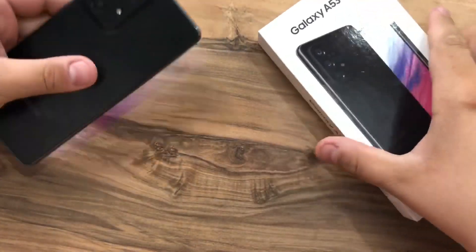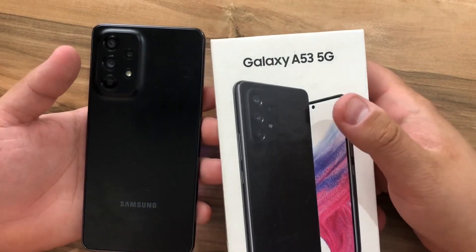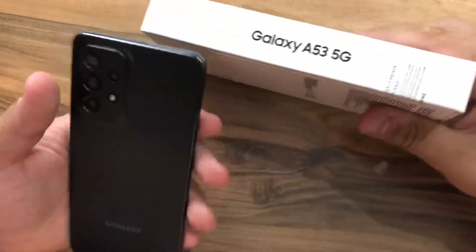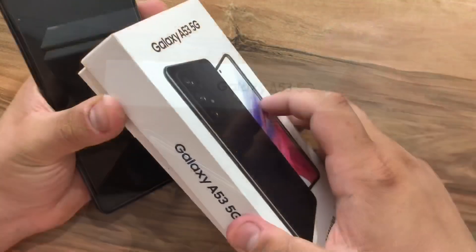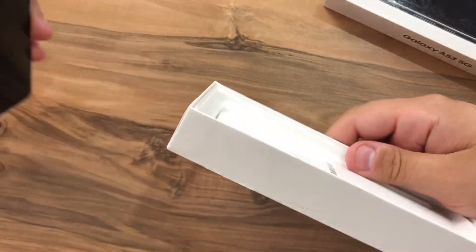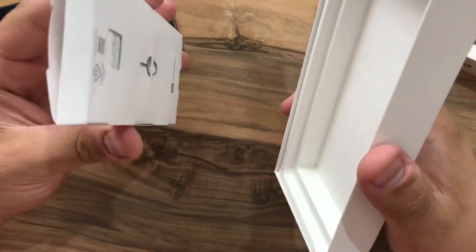Hello guys, welcome back to another video. Today we are going to take a look at the Samsung Galaxy A53 5G. This is a new mid-range phone from Samsung. From the thickness of the box, we only have the charging cable here and the SIM ejection tool.